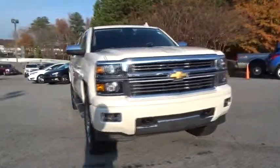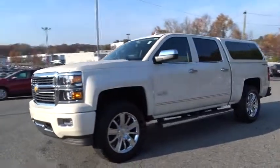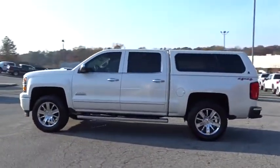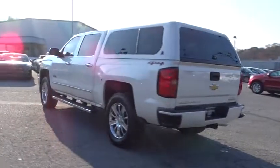2015 Silverado 1500. The Chevy Silverado 1500 has the lowest cost of ownership of any full-size pickup. This vehicle has less than 30,000 miles. Here are some of this vehicle's great options.